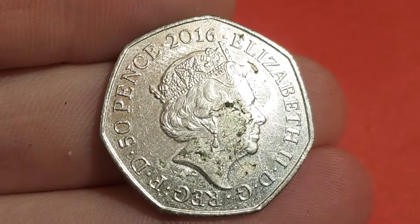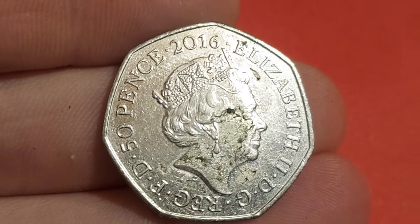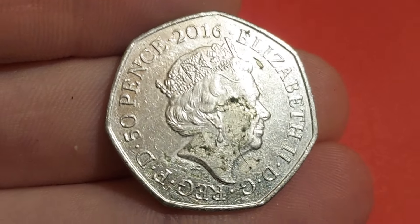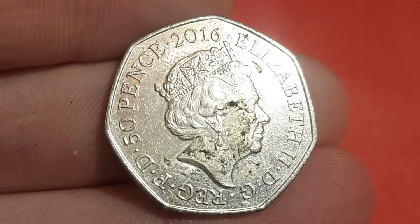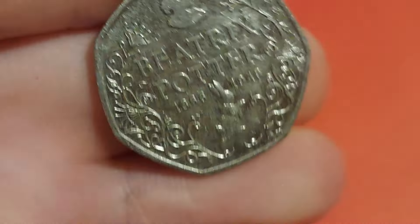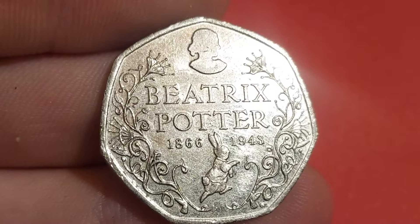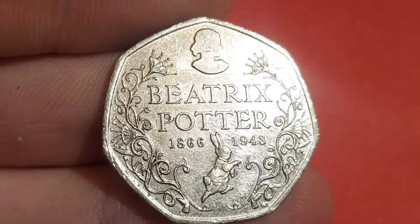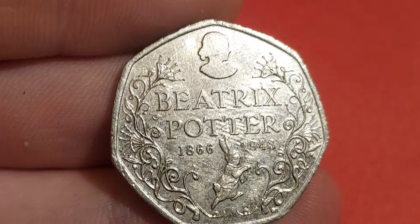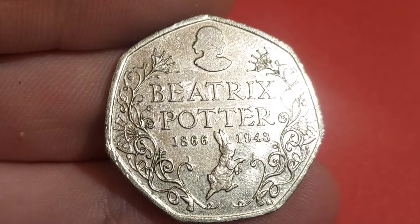Let us know if you've found a commemorative in the comments. 2016, the year of issue. The fifth portrait of Queen Elizabeth II on the front. On the back, a better design — the first of 13 different Beatrix Potters to be released for UK circulation. Peter Rabbit at the bottom, Beatrix Potter silhouette at the top. 1866 to 1943, the commemorative dates.